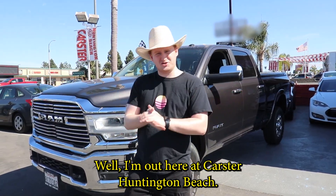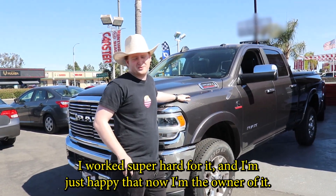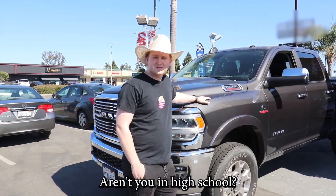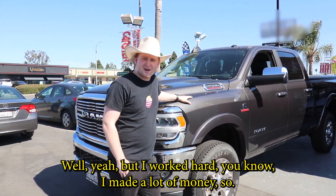Alright guys, well I'm out here at Carster Huntington Beach. I just bought my brand new diesel here. I worked super hard for it and I'm just happy that now I'm the owner of it. Aren't you in high school? Well, yeah, but I worked hard, you know? I made a lot of money.